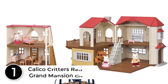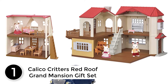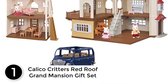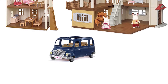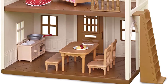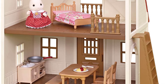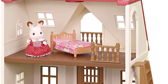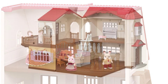Finally at number 1: Calico Critters Red Roof Grand Mansion Gift Set. This set includes the Cozy Cottage, Red Roof Country Home, Family 7-Seater Van, figures, and more — our biggest gift set yet. The Cozy Cottage includes over 10 pieces of furniture and accessories to decorate the rooms, beautifully detailed with a cozy bed, dining table with chairs and a bench, stove, sink, and kitchen accessories.